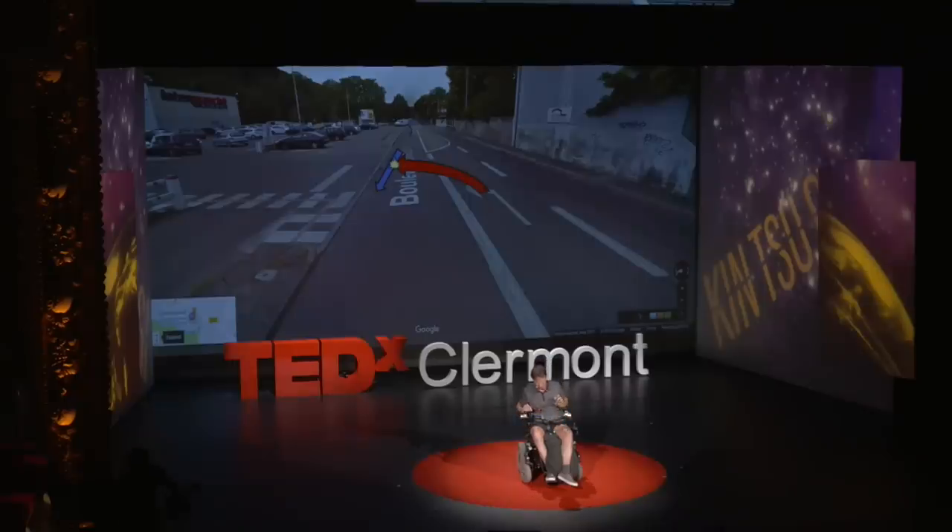My head hit the ground, broke my neck, and bruised my spinal cord. This left me tetraplegic. What does that mean? Well, that means that I'm paralyzed from my chest down. I cannot move my legs.